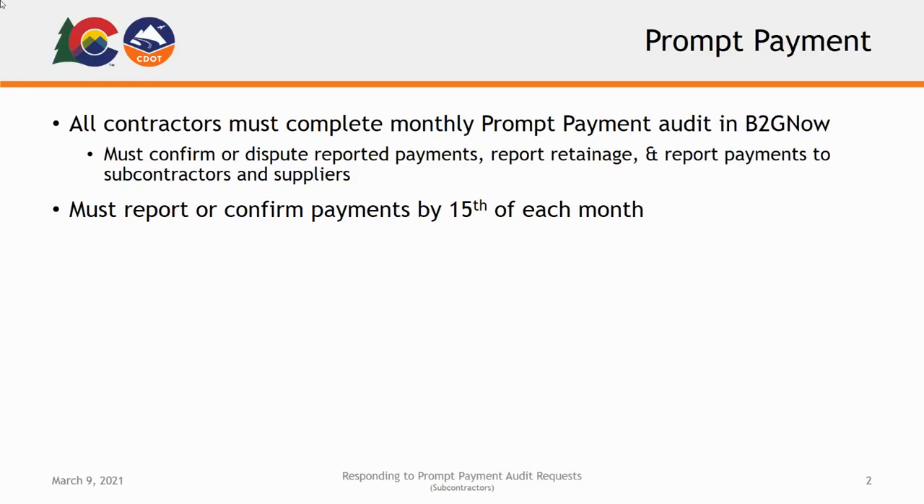Every subcontractor or supplier must confirm or dispute the payments reported by the prime contractor or their hiring contractor, report any withheld retainage, and report any payments to subcontractors or suppliers you've hired. All subprime contractors and suppliers — that is, subcontractors and suppliers who have subcontracted out any work to another vendor or materials supplier — must report payments made to these lower-tier contractors by the 15th of the month.